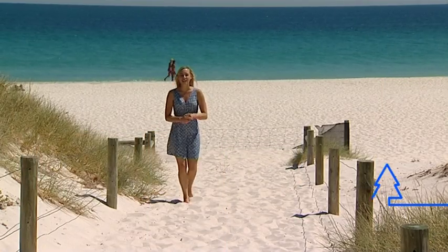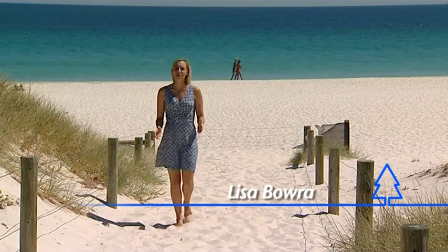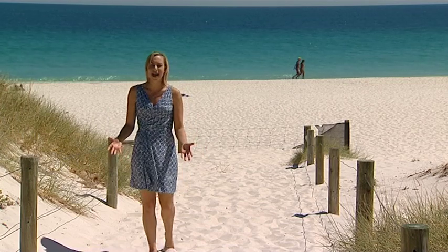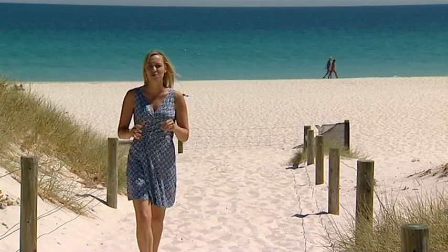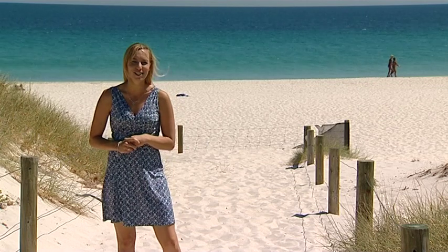Living right opposite your favourite beach is a dream that for most of us is out of reach. Well Leighton Beach in North Fremantle is one of Perth's most popular beaches for many reasons — the white sand, the turquoise water which is great for swimming and snorkelling, and when the season's right the beach break provides pretty consistent surf.